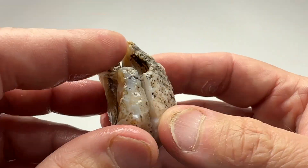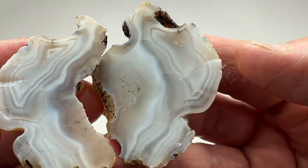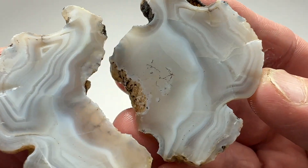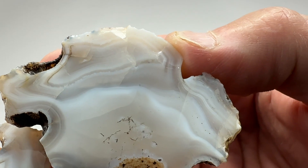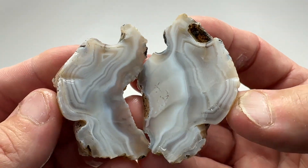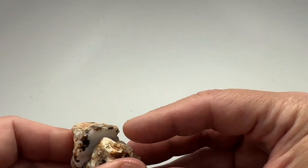Here's a little bit bigger one — let's see what this guy had. Some fractures in it, it popped off at that fracture. So far we've got some bands in the agates today, but unfortunately a lot of fractures.